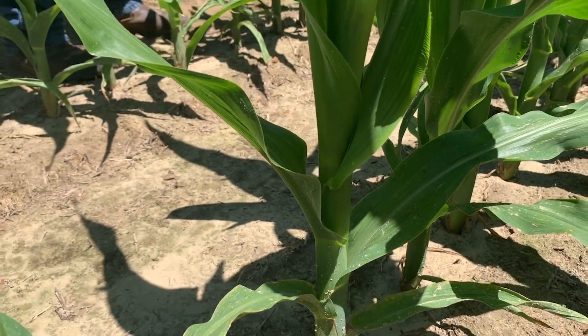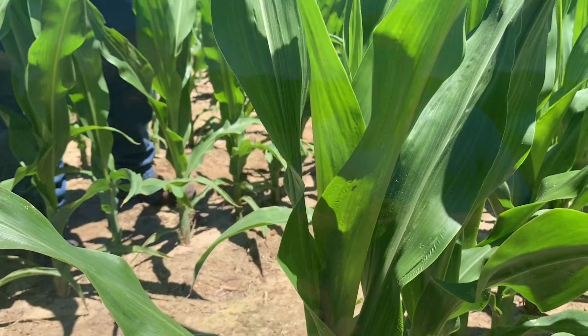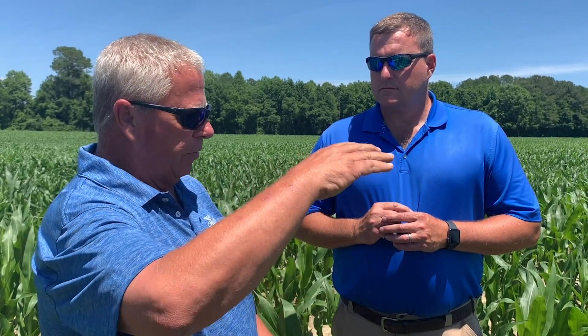Typically, we're going to find them in the lower part of the plant all the way up to the top. As we approach tassel — V10, V11 — all of a sudden all these stink bugs are going to start to congregate towards the middle of the plant where that main ear shoot is coming out, and that's when we need to spray them.